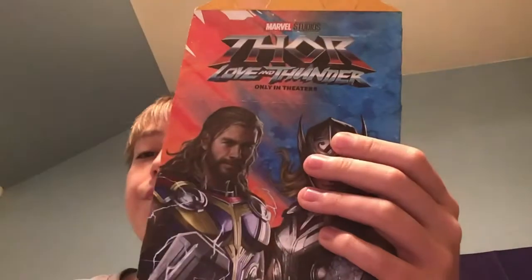Hello contributors, today we're checking out some new Thor Love and Thunder theaters that came out this Wednesday, and the movie came out yesterday, so I'm glad to make a review. I'll check out the box first. The art. These are all 10 toys from the new Happy Meal.